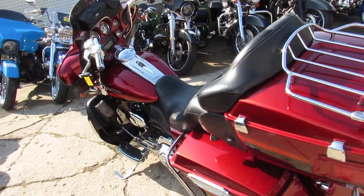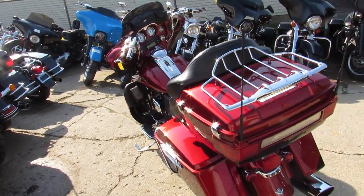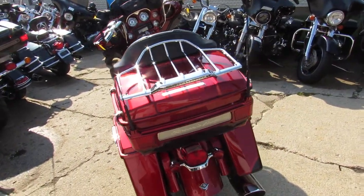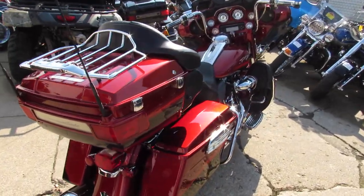Hey guys, it's ApprovalPowerSports.com here. We've got guaranteed financing, leasing programs, layaway programs. We can assist with shipping nationwide, and out-of-state financing is available.